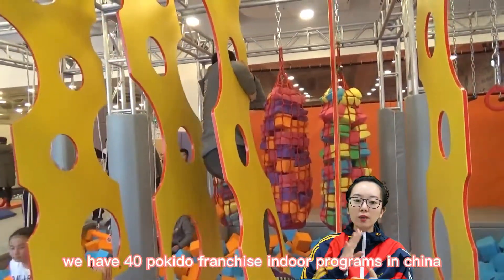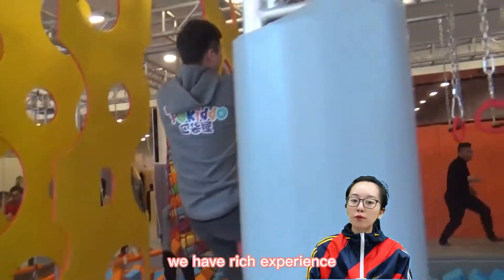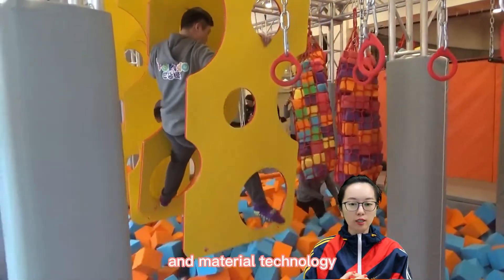We have 40 Pockito franchise indoor playgrounds in China and 4 abroad. We have rich experience and mature technology.